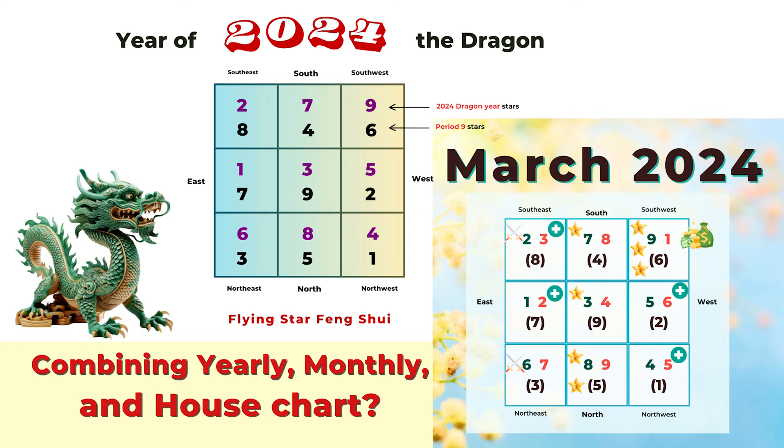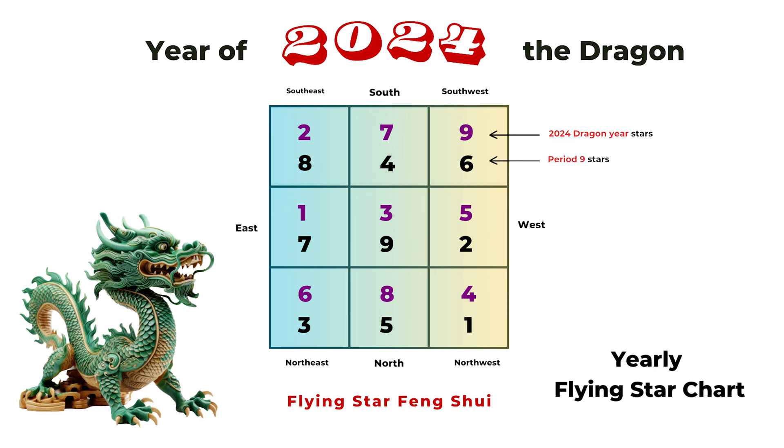If you are new to feng shui and you don't want to spend too much time, the easiest way is to look at the yearly flying star feng shui chart. 2024 is the year of the dragon, and generally we go by the lunar year — around February 2024 to February 2025. If you want to keep it simple, just follow the yearly chart. Rearrange your feng shui every year around February 4th, the Li Chun day, or around Chinese New Year, and that's perfectly fine.